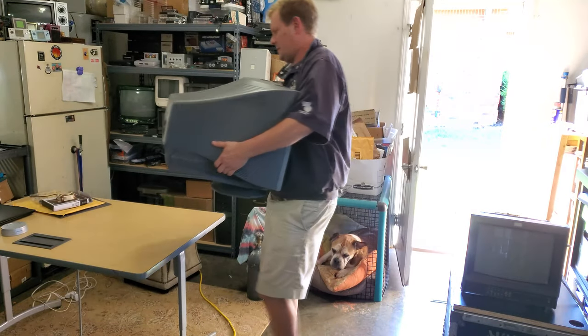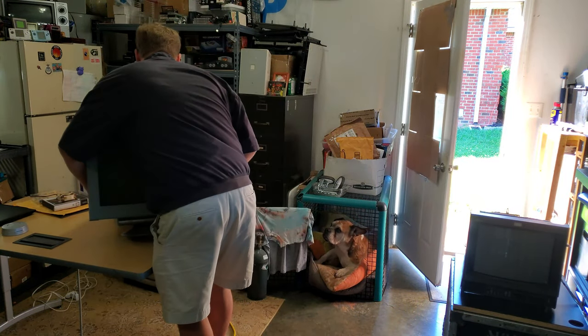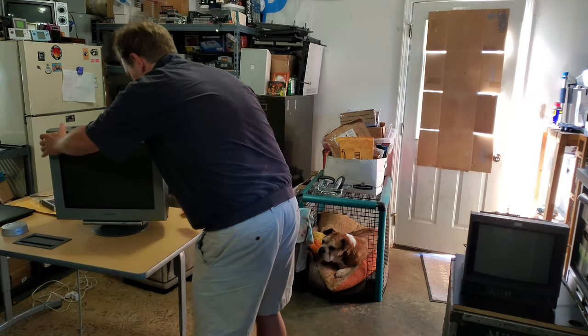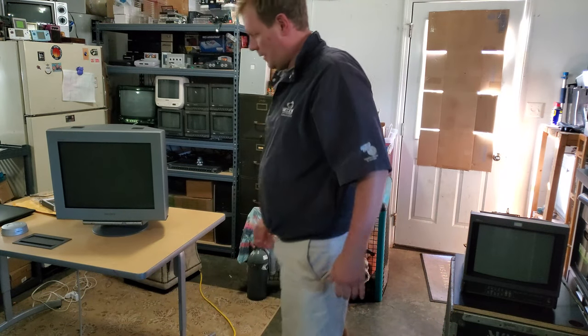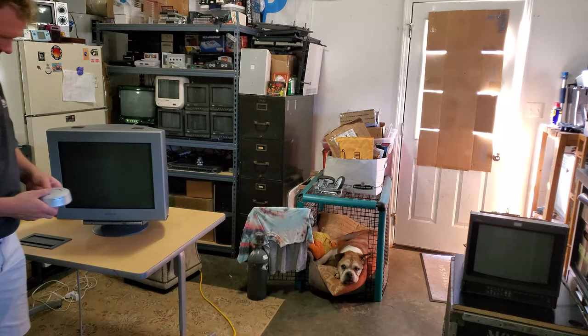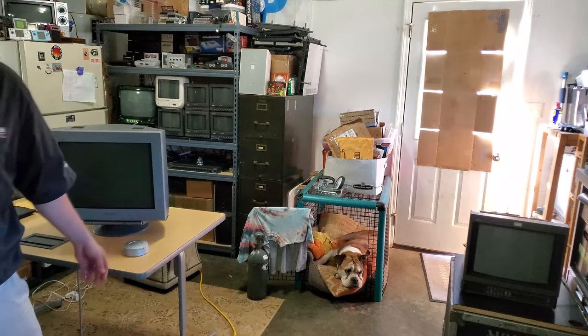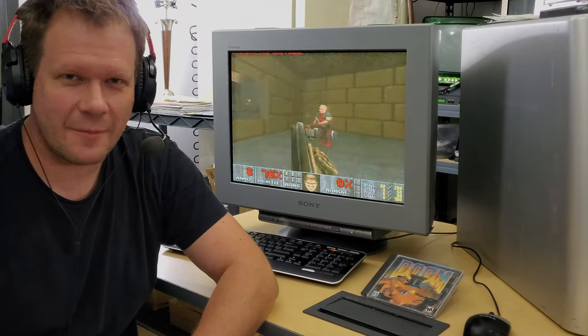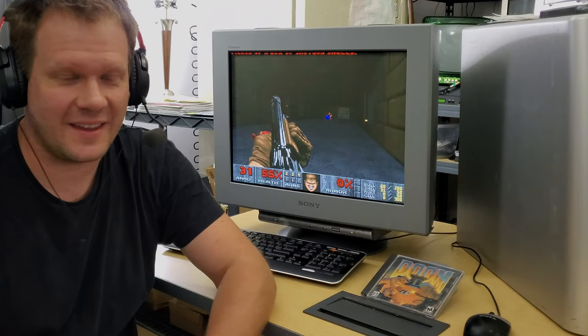Oh my goodness, Brutus, you're still sleeping buddy! We got it — it's here! Would you just look at this thing? It's amazing and breathtaking how awesome this CRT really is.